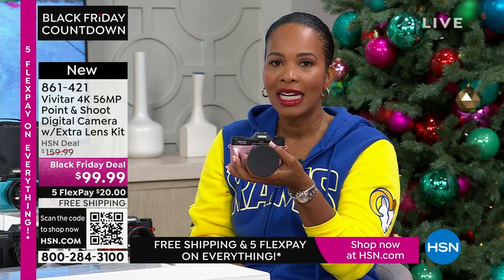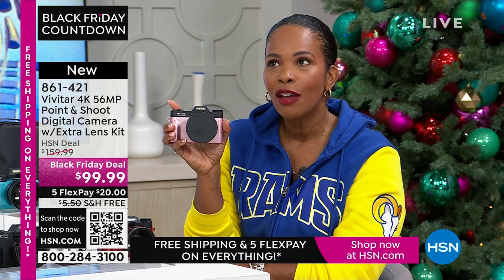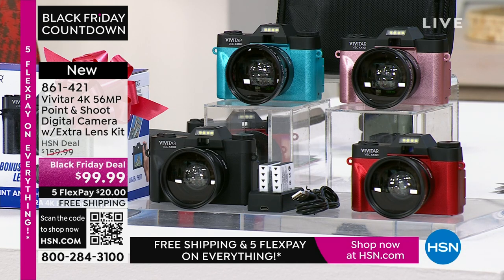If you want it for less than $99.99, yes it can be less. When you open a brand-new HSN card, you get an automatic $40 off your first purchase. So if you're approved and you want this camera, use that brand-new HSN card and get this camera not at $99.99 but at $59.99 — and still get all the extras. The FlexPay is $20 and shipping is free.